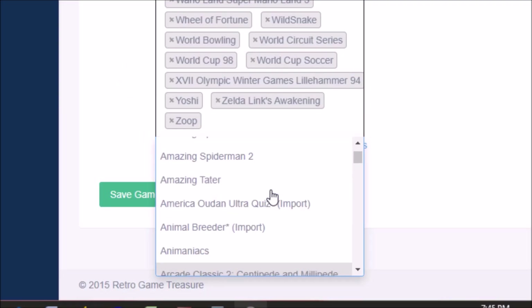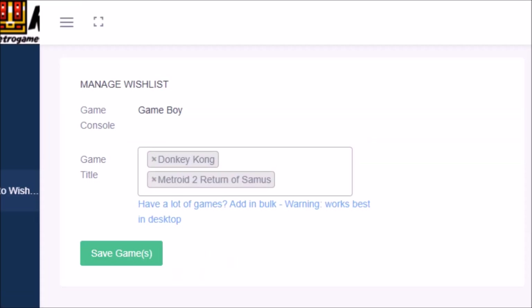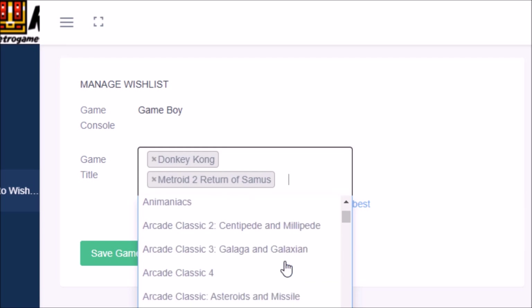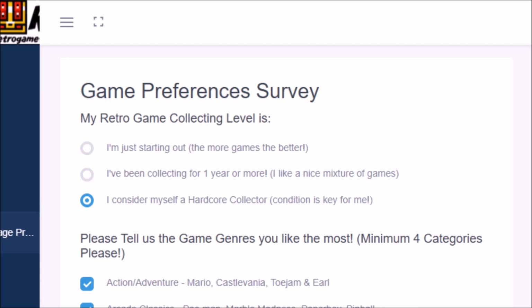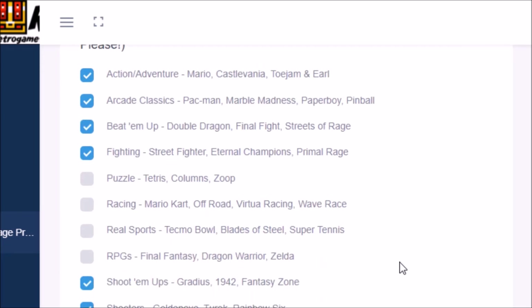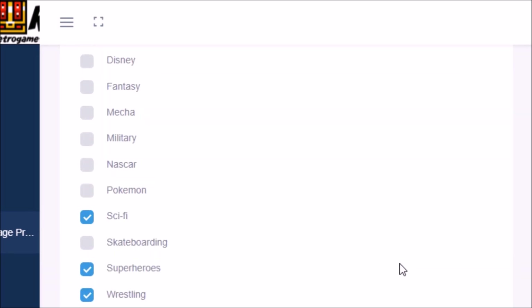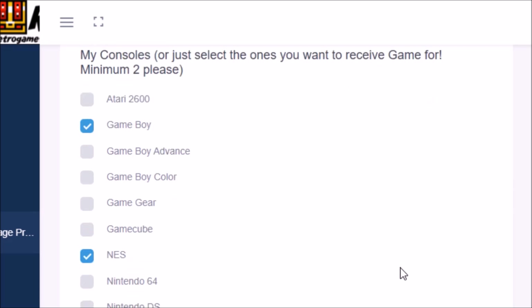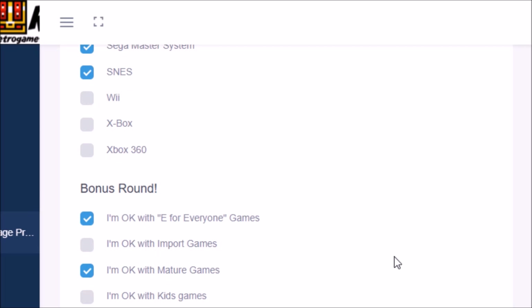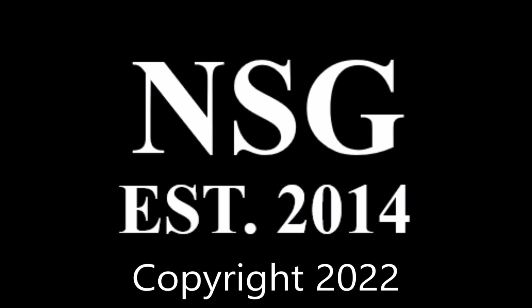The online system allows you to enter games you already own to avoid getting duplicates, as well as wishlist games you'd like to get — with no limit to how many you can add to either list. You also fill out a survey to let Retro Game Treasure know how picky you are about game condition, what genres and themes you like, and if you'd like to receive accessories, games that use accessories, imports, kids games, mature games, and much more. If you're interested in signing up, please use my referral link in the description below, and I'll see you next time in the next No Swear Gamer video.